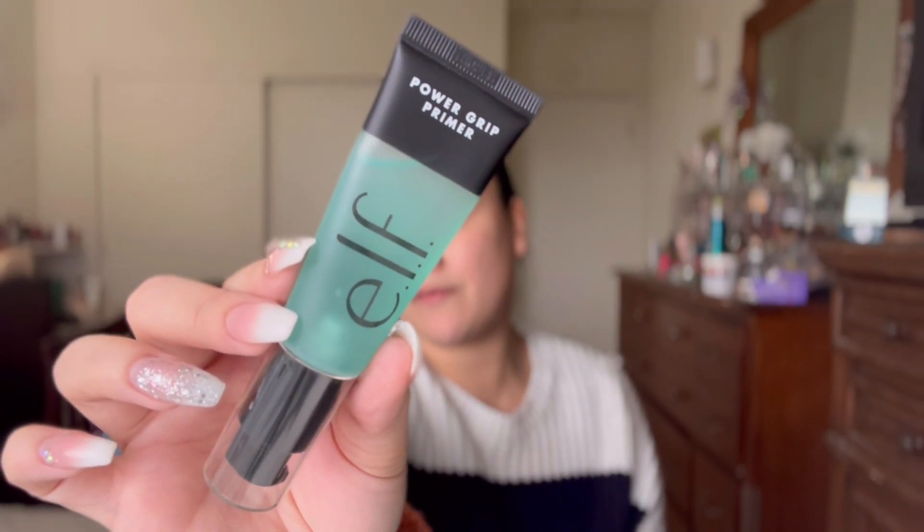We are going to start with primer — this is the Power Grip Primer from e.l.f. I do have a full house today: my mom's here, my husband's here, my daughter's here, my cats are in the room playing, so if you hear some background noises I apologize ahead of time. We're going to let that sit for about 30 seconds.